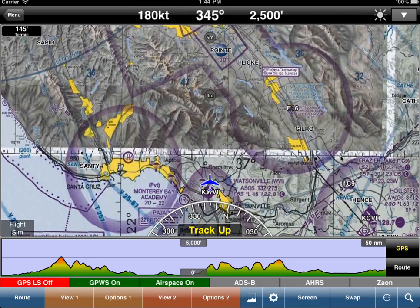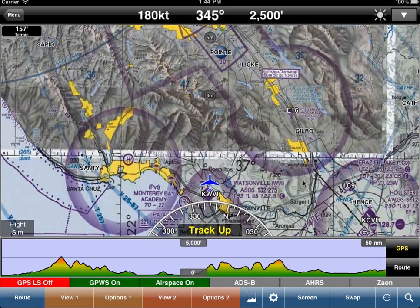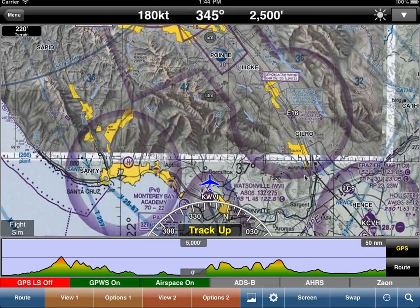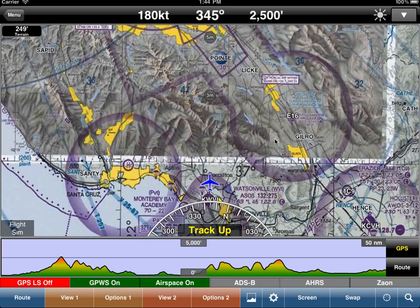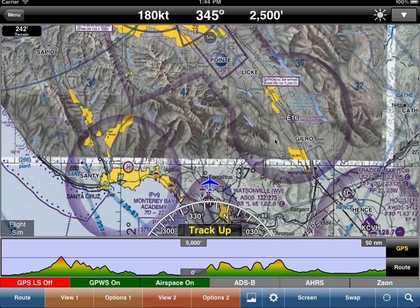WingX Pro 7 has an extremely powerful Ground Proximity Warning System, or GPWS. What it does in real time is look ahead at the high-resolution terrain database in WingX. It also looks at obstacles. WingX has a comprehensive obstacle database throughout the whole US from the FAA, and also a very high-resolution terrain database used in several places in WingX.